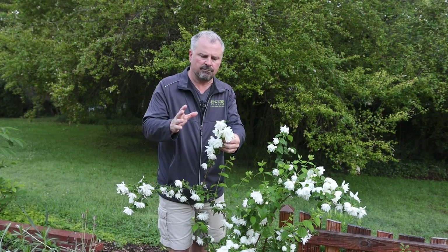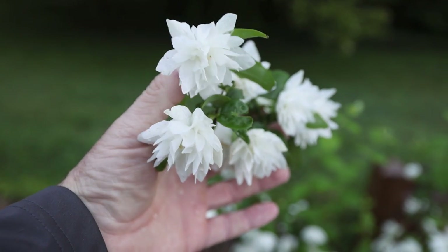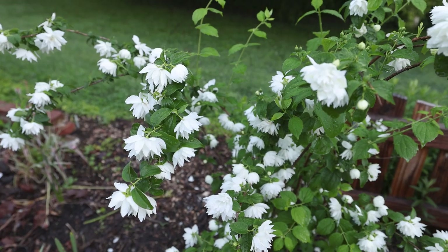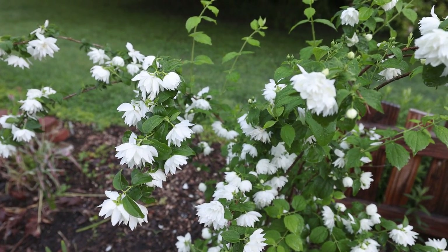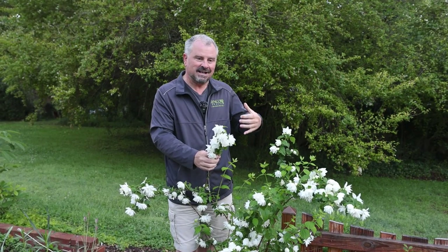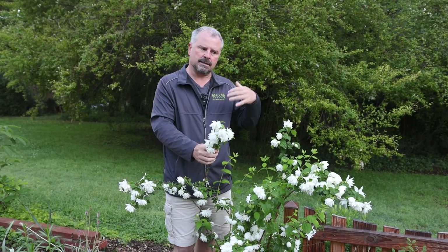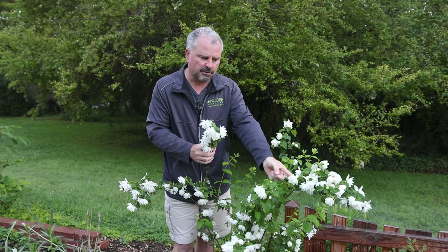It has amazing, vivid white flowers, pretty long-bloomed, typically May into June. This particular variety, Pearls of Perfume, has these incredible double flowers. They have the same orange scent that you would expect from the straight species.